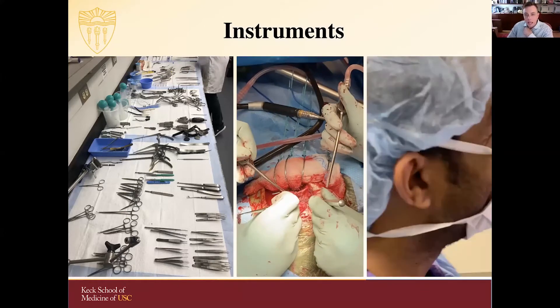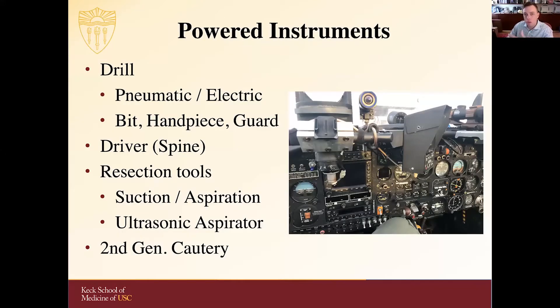It's important to familiarize yourself with a lot of these things. To a medical student, your neurosurgical OR is going to look like this illustration of a cockpit on the right — with a ton of gauges and dials and a lot of things you don't fully understand, including pneumatic or electric drills, bits and hand pieces and guards, power drivers in the spine, as well as resection tools such as suction aspiration and new generation electrocautery. So it's important to have some understanding about those devices.